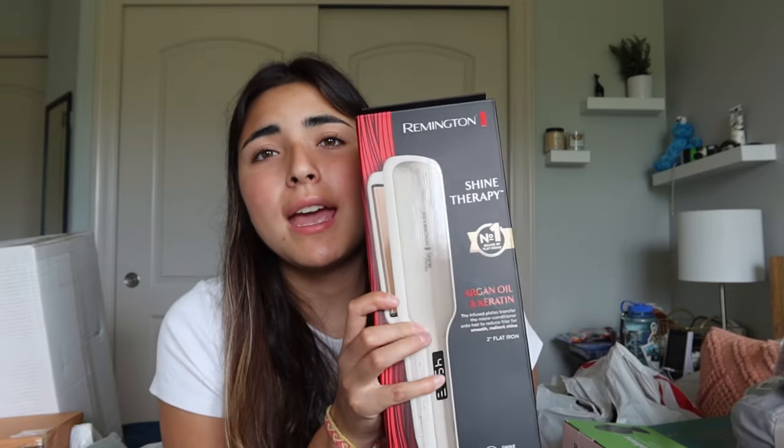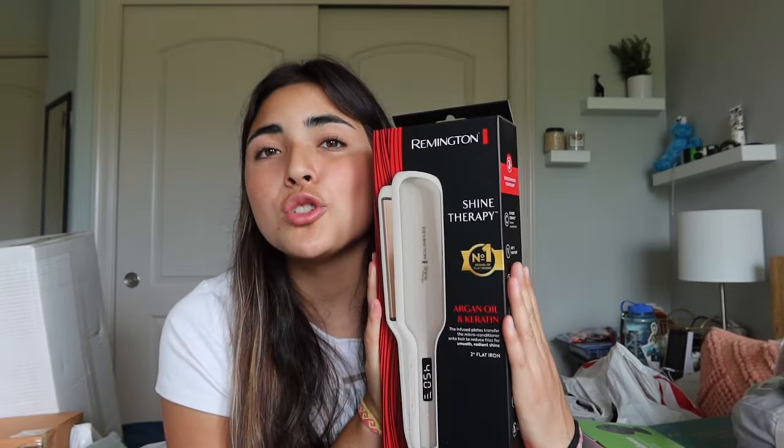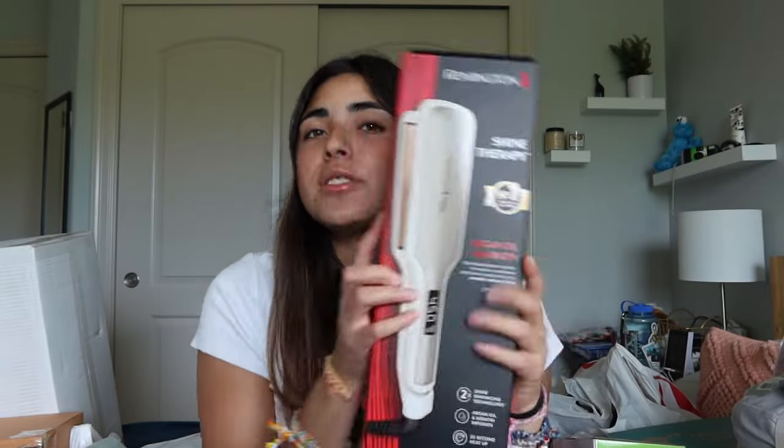Next I got a hair straightener. I have one at home but my mom and I share it, and that's not going to work when I go to college, so she got me one. I only really like my hair when it's straightened — it takes away the frizziness. I'm also hoping to learn how to curl my hair with it, because I know you can curl with a straightener, I just don't know how.